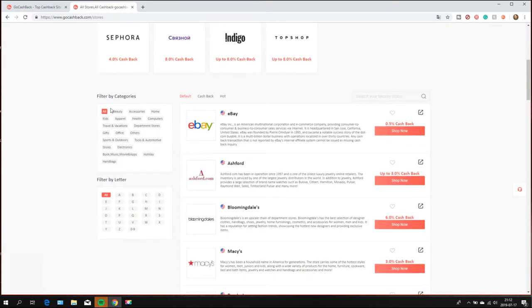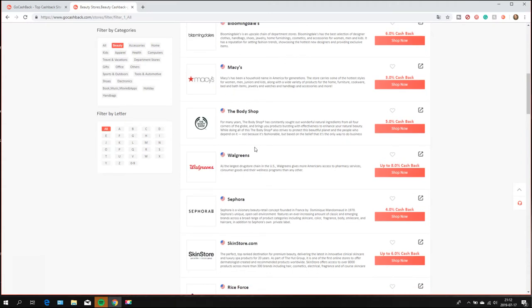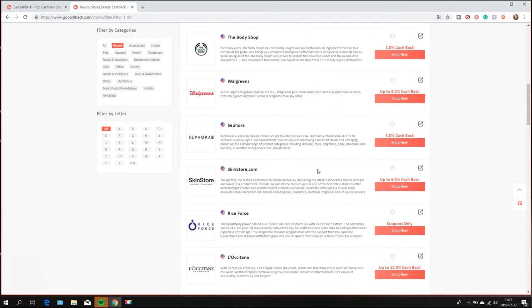When you want to shop online you can click on stores and search for the store you want. There are many categories to choose from: beauty, accessories, home, computer, health, gifts, office, sports, outdoors, shoes, books, movies, music, handbags, and many more. In the beauty category for example, we have Bloomingdale's, Body Shop, and Walgreens, which gives you up to 8% cashback. Sephora gives you 4% cashback, so if you shop on Sephora for $100 you get $4 cashback.